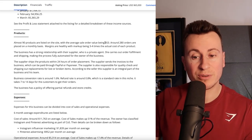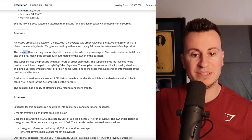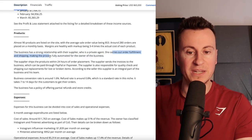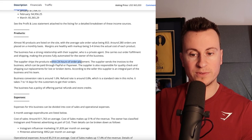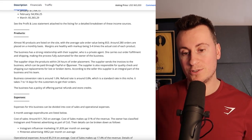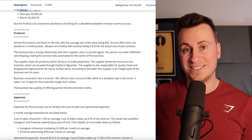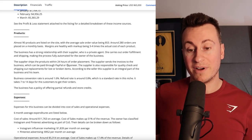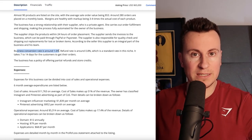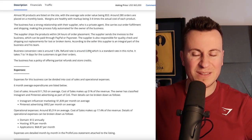If you're selling products at $25 you're probably going to be struggling — in my opinion you need to be looking at $40 plus. The business has a strong relationship with their supplier, who's a private agent, not just a random AliExpress supplier. She carries out order fulfillment and shipping, making the process fully automated. The supplier ships within 24 hours of placement and invoices the business via PayPal or Payoneer. The business conversion rate is around 1.6% with a refund rate of around 0.8%, which for dropshipping is about right.